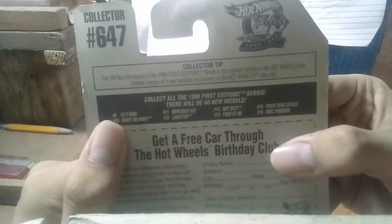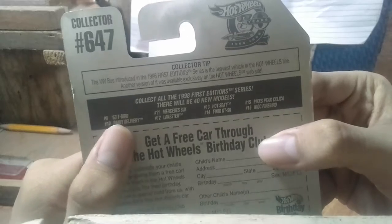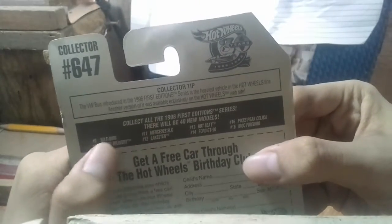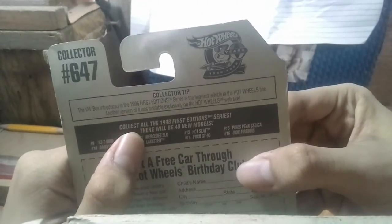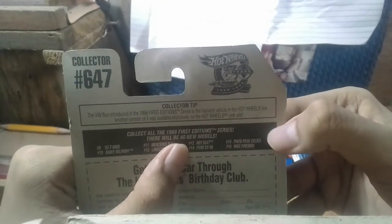Those are the cars. 63 T-Bird — that's one I already own. Their delivery — unfortunately every single time I pass it, but don't worry I'll get it soon. Mercedes SLK, Hot Seat, that's been a final run. Ford GD90, Pikes Peak Celica, and IROC Firebird.